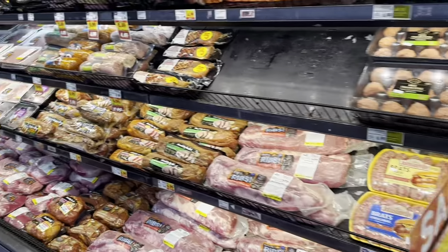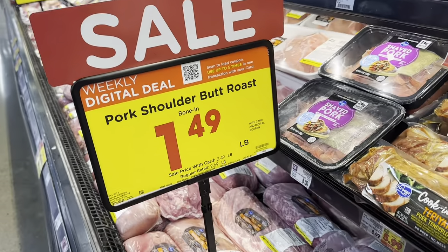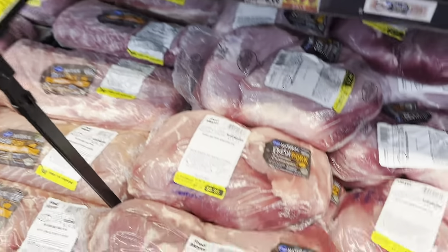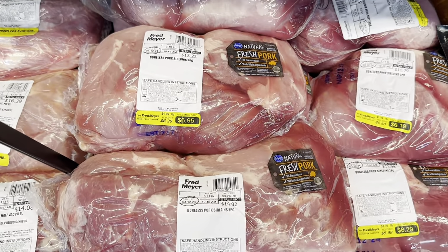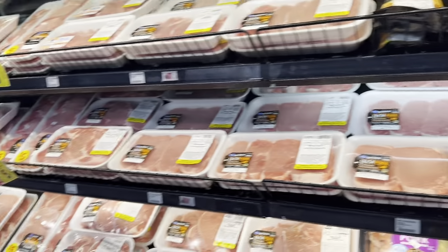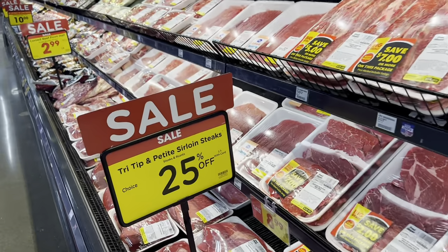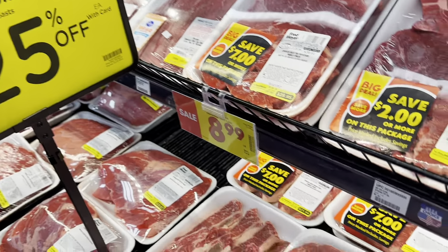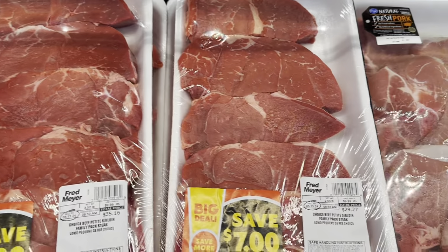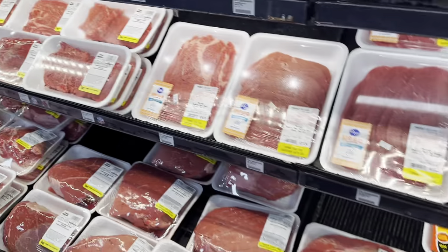They don't have too much today — pretty much the same sales as before. They do have the bone-in pork shoulder butt roast at $1.49 a pound, so these are like $6.95 to $7 each, which is pretty cheap. They also have tri-tip and petite sirloin steaks at 25% off, coming out to around $26.